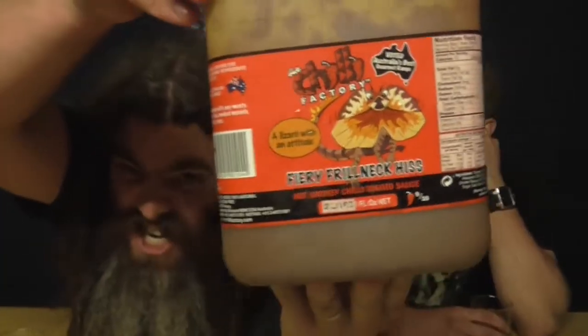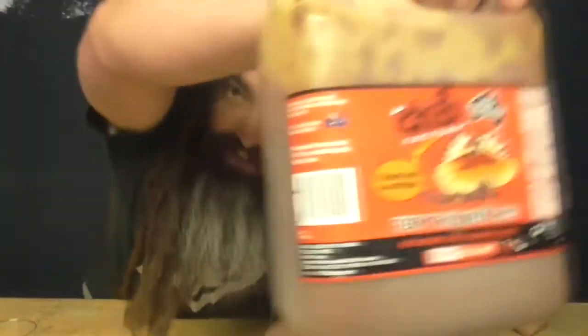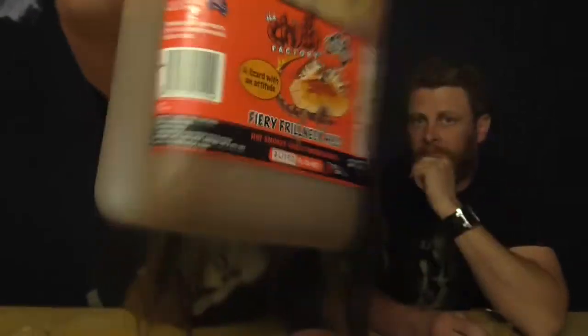Josh bought me a bottle — 300ml bottle-ish — and it lasted about two weeks in my house, only eating it for dinner. I couldn't get enough of it. This is the sauce that I buy every Christmas. It is the Fiery Frill Neck Hiss from the Chilli Factory. It is a hot, smoky chilli tomato sauce. They've got a 9 out of 10 heat rating on it, but the Chilli Factory goes a lot over the top with their sauces these days — they say like 15 and 16 out of 10. It says it is stunning with any meat, stir-fries, smoked mussels, fajitas, tacos. I can tell you flat out, this is good on pretty much everything.